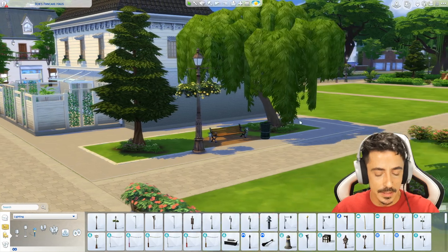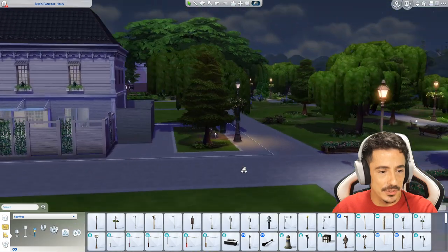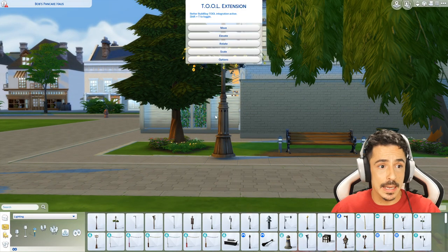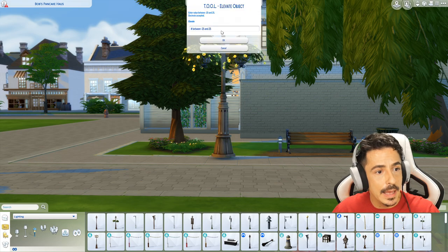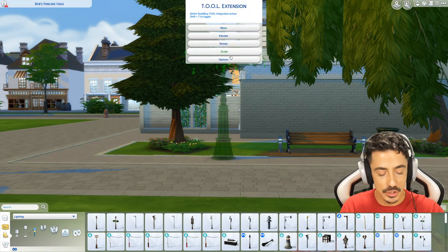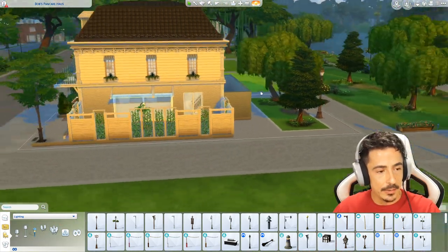The street lamp was floating slightly, so I selected it and used elevation — minus 0.1 — to connect it into the ground. I need to select it first, of course. There we go — it's connected into the ground now. Stunning. Okay, I think we're going to crack on with the outdoor area here and work out what kind of vibe I want outdoors.